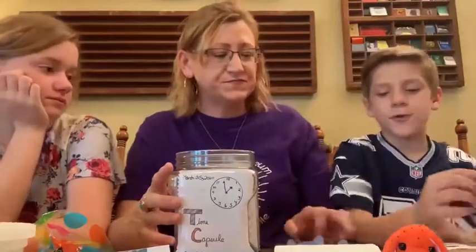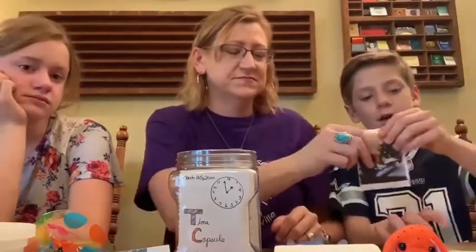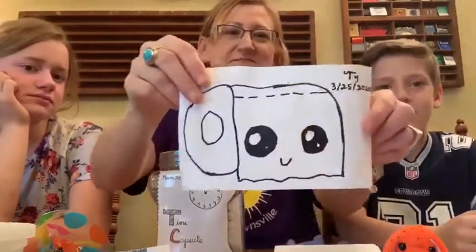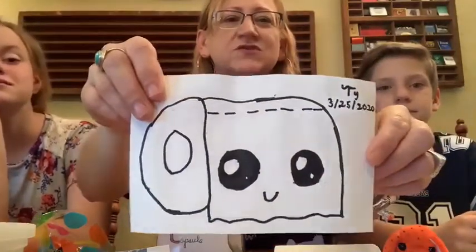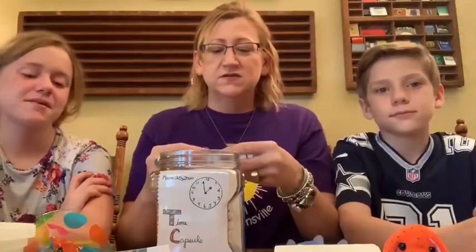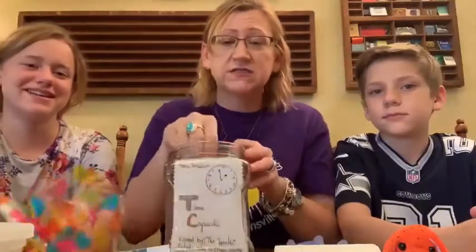And Ty, what do you have? I have a photo of me drawing a kawaii-style toilet paper. He's really into doing these drawings right now, so we thought that would be neat for him to do — and we all know about toilet paper. That's all I need to say.